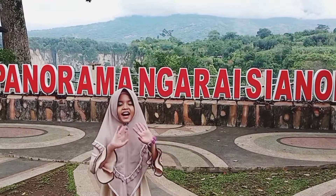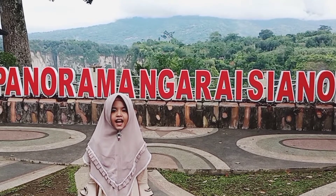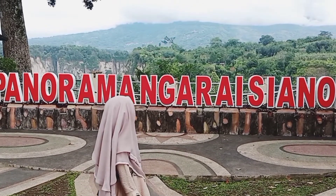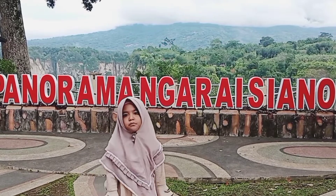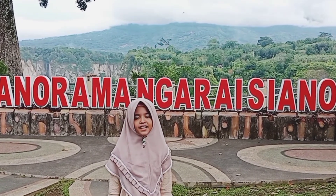Welcome back to the channel of Dunia Kera. Today we are located in Panorama Maraisiano Bukit Tinggi. Let's see what's inside it.